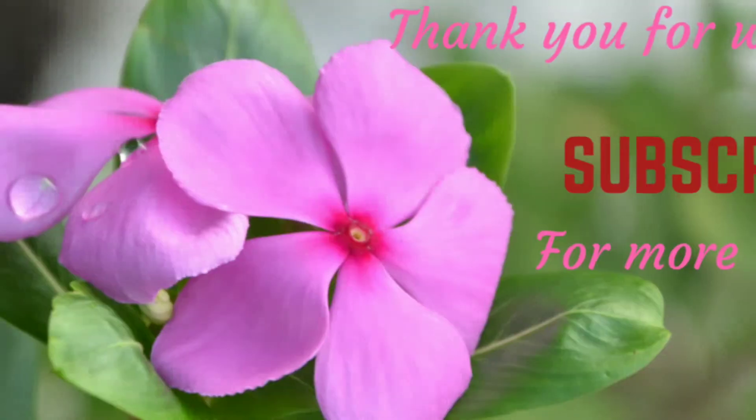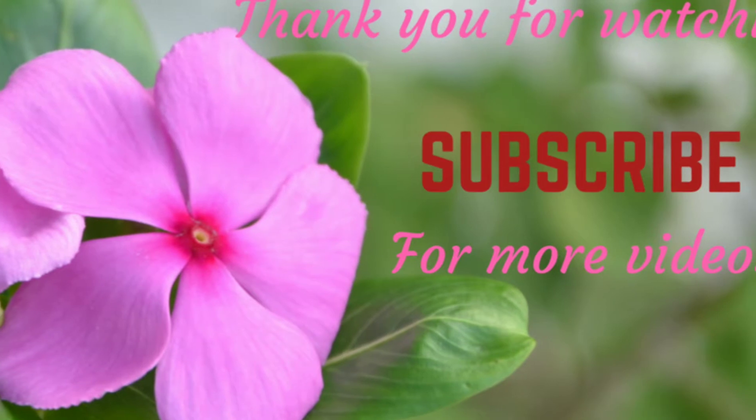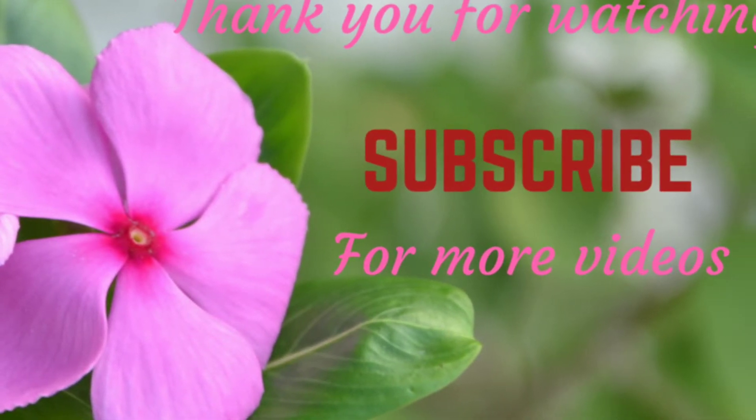I hope you like this video. Thank you for watching, and don't forget to subscribe for more videos. Take care, bye bye!